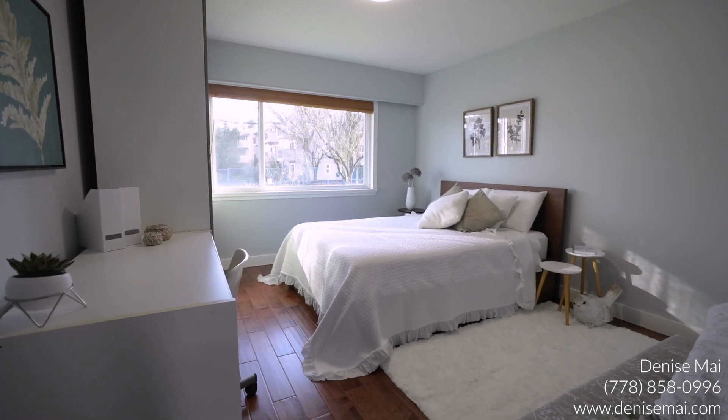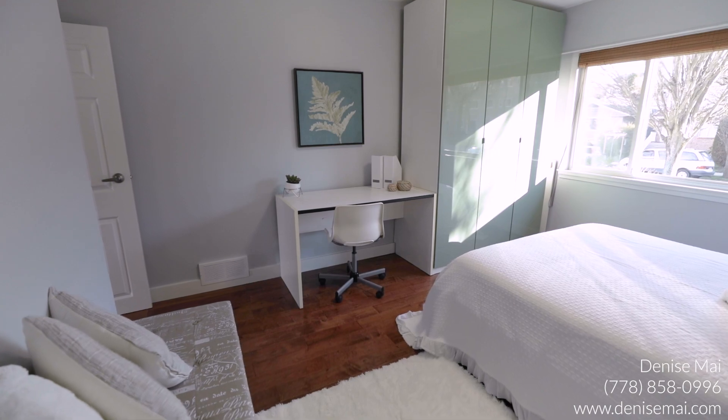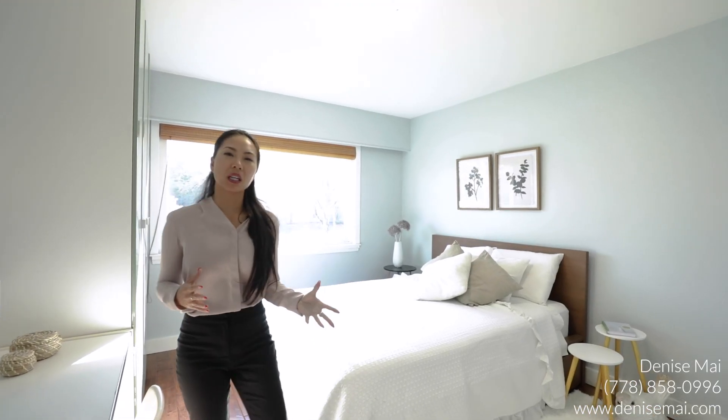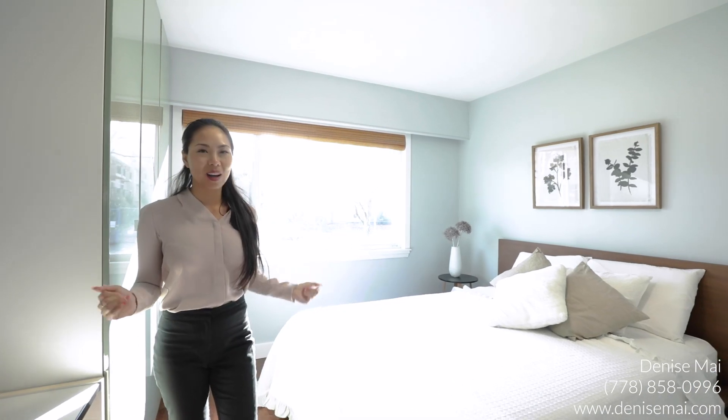Here is one of your master bedrooms. This room is super spacious with so much natural light — you can fit a king-size bed, and it overlooks your quiet, peaceful street. It's really the perfect room for you to relax and unwind.